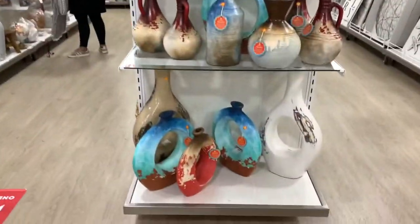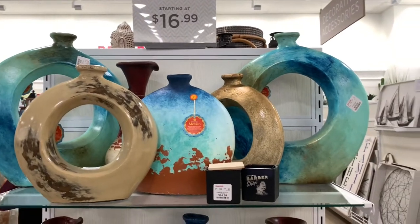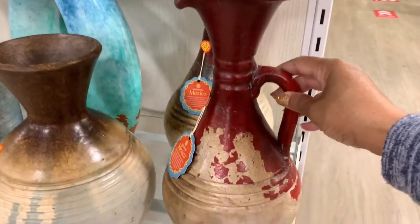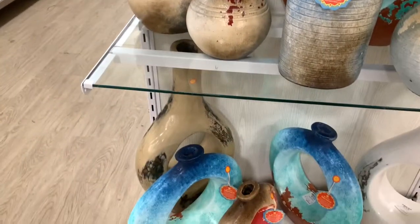On this end cap they have these beautiful vases made in Mexico — all beautiful, starting at $16.99. This one right here is $24.99. These vases right here are very nice — very, very nice.